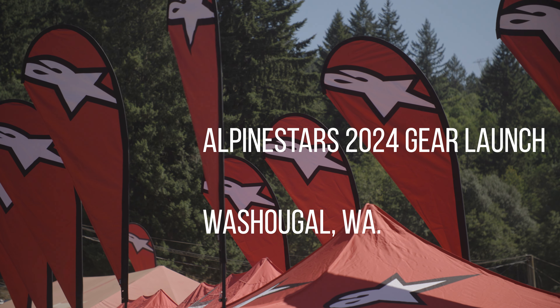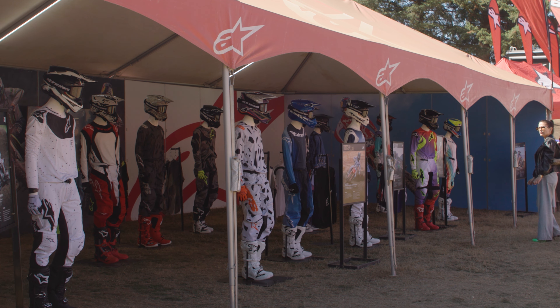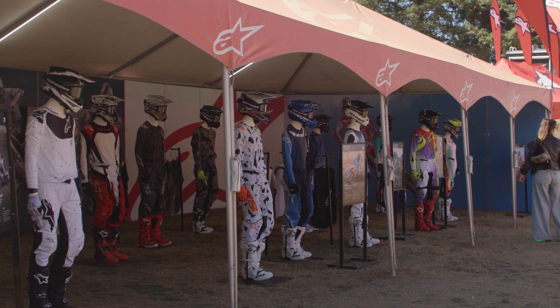Thank you guys for joining us out here. My name is Nick Scaramella and I have the pleasure of introducing you to the Alpinestar MX24 collection.